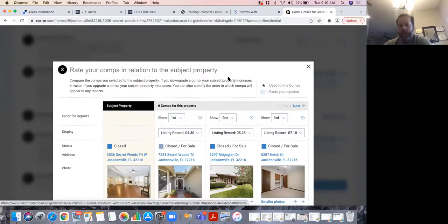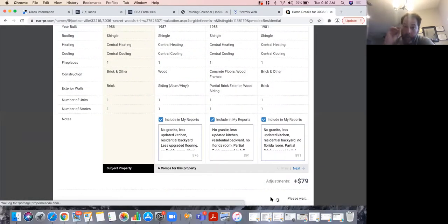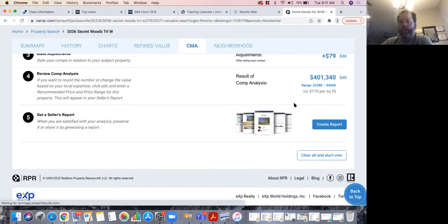After doing adjustments for all comps, I hit 'update valuation and close.' The comp analysis results show a range of $338,000 to $430,000 — a wide range — but $170 per square foot is exactly where we bought this house. Now I'm going to hit 'create report.'